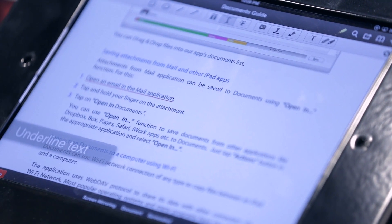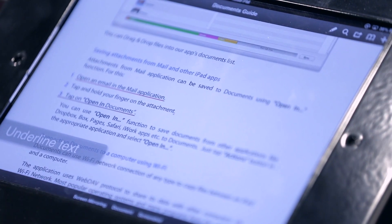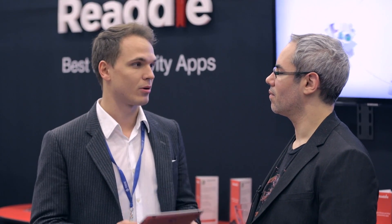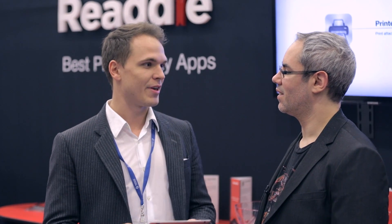We also have our flagship app for iPhone called Scanner Pro. It works like a scanner for your iPhone — you take a picture, it crops it, improves it, and makes it a PDF file. We also have apps like Printer Pro. It's really popular right now. We managed to get up to 1.2 million downloads in a couple of days when we made it free.